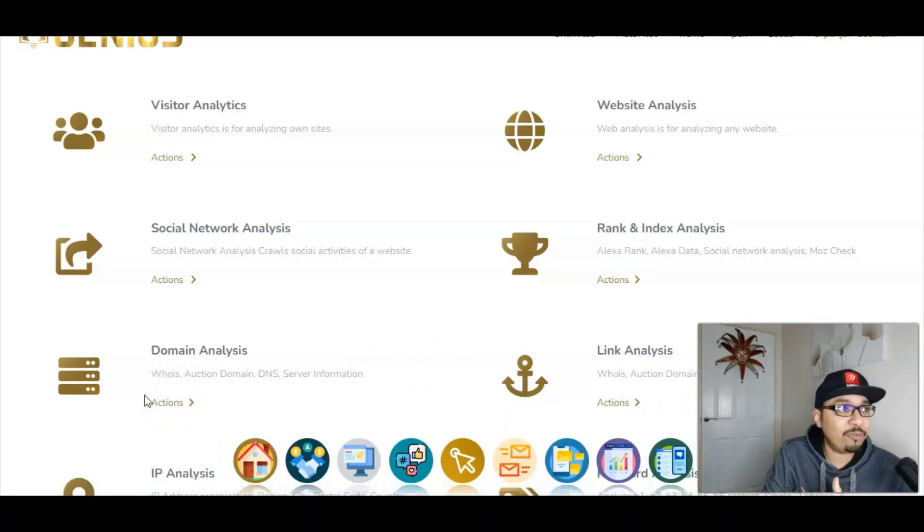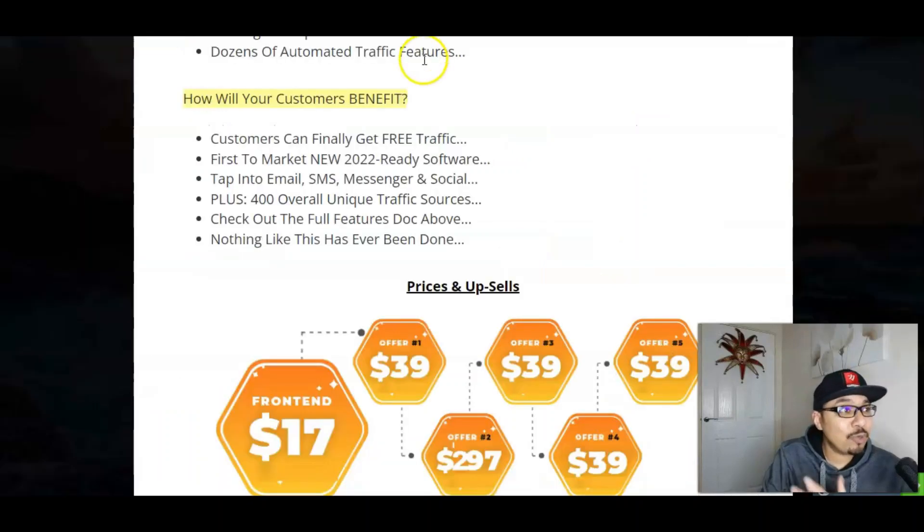They have literally gone full monty inside Genius over here, and that is the reason why I believe they are calling this app Genius — because it can do so many things at the same time to scale your online business to another level. Let me just go back to my bonus bundle page and get back to the pricing and upsells, which is really amazing for the amount of stuff you're getting inside.